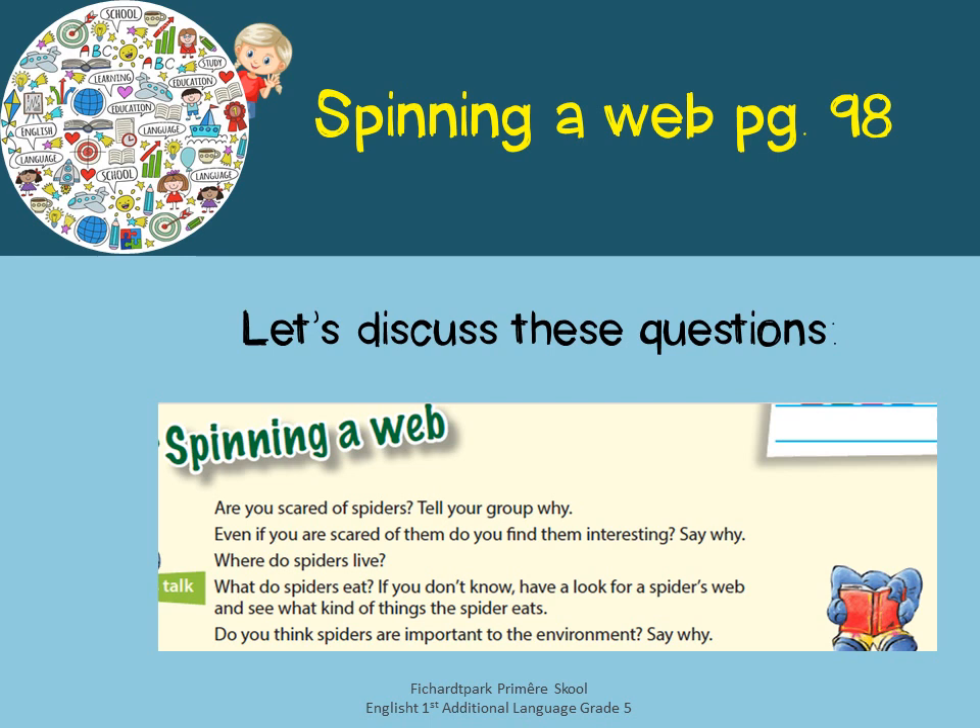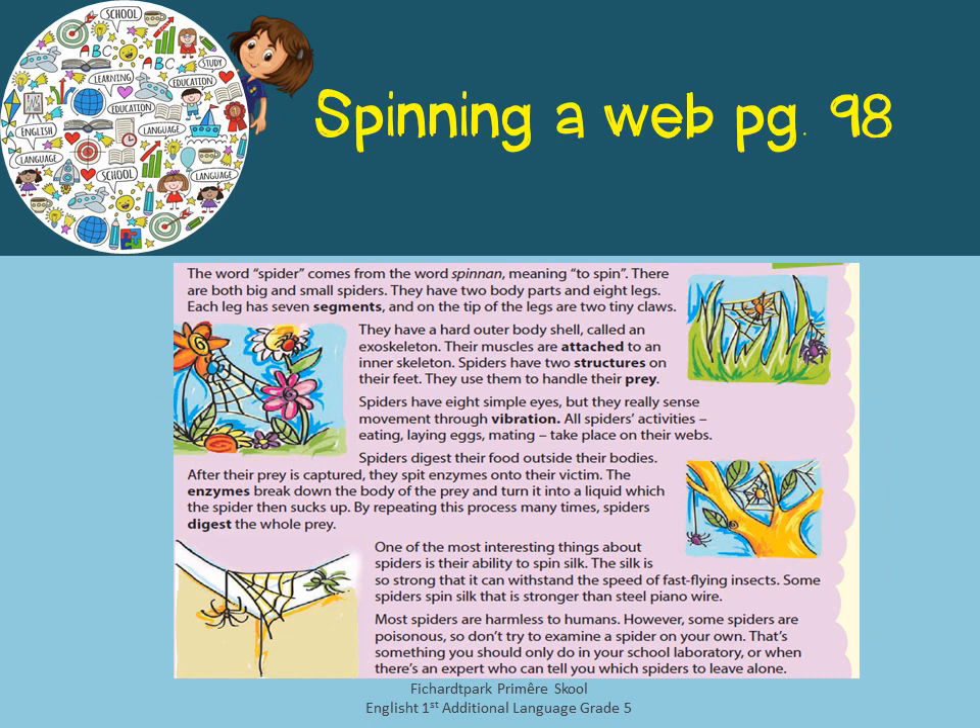Do you think spiders are important to the environment, and why? This is an interesting one. Now let's read the text.